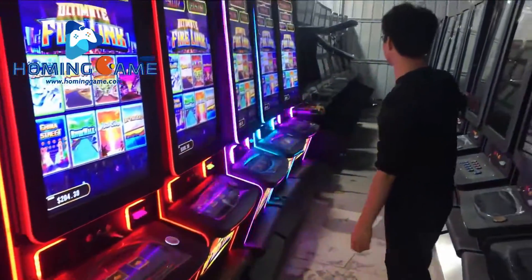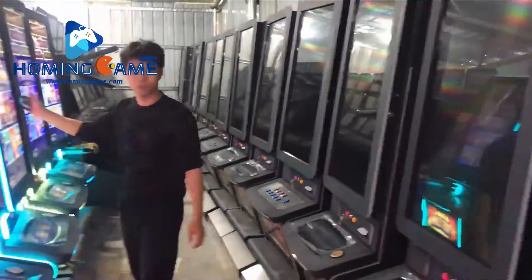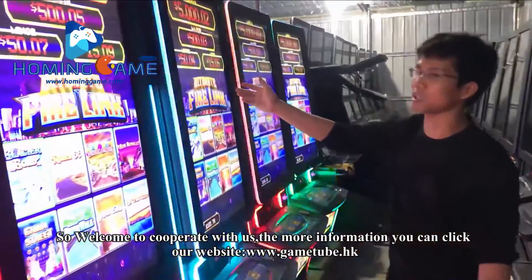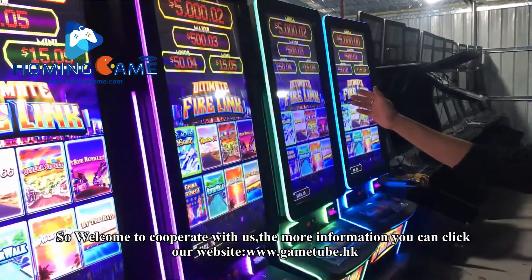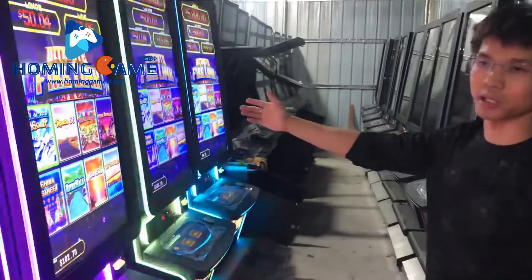Welcome to collaborate with us. For more information, you can click our website at www.gametub.hk. You can contact us there.